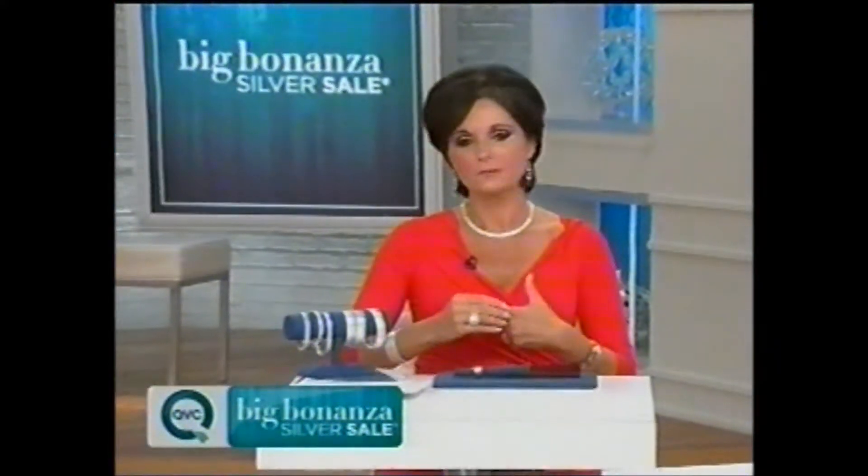Man, I love that. So pretty. We are going to be coming back with more during our 25th Annual Big Bonanza Silver Sale right after this.